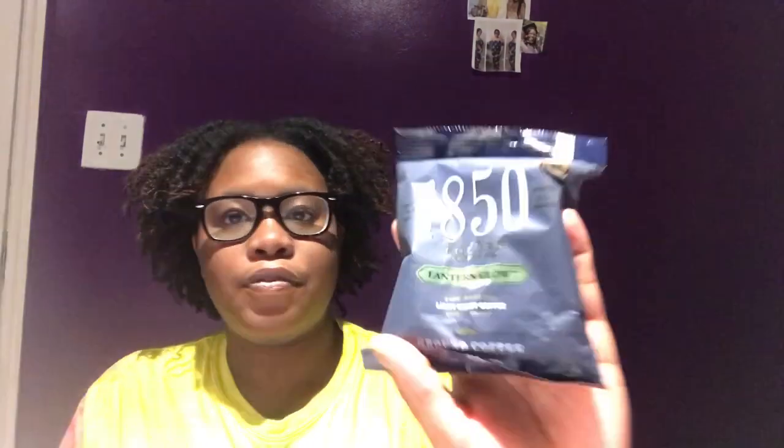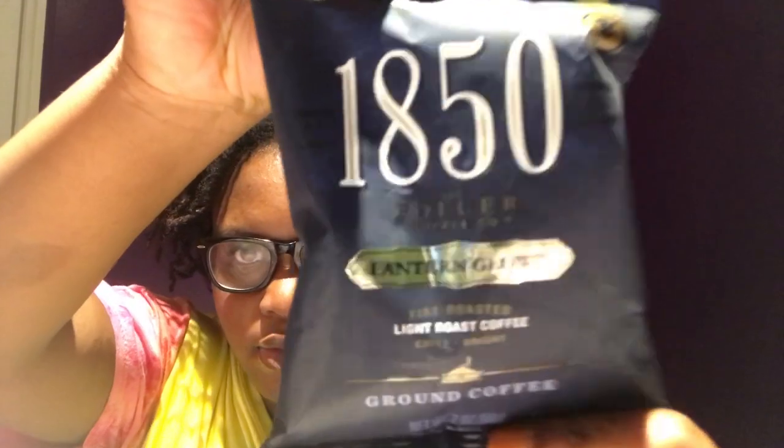I've been getting a lot of these coffees but I don't have a coffee maker, so I'm not sure what to do with them — but I'll figure it out. I got the 1850 Folger's — I think that's how you pronounce it — Folger's coffee, in the fire roasted light roast. It's described as crisp, bright brown coffee.